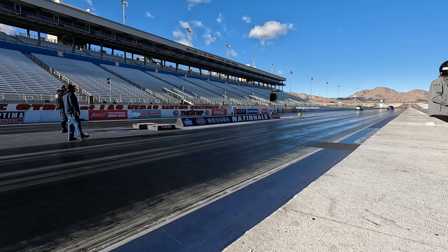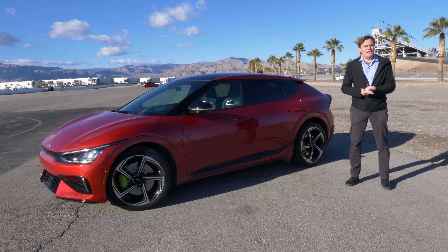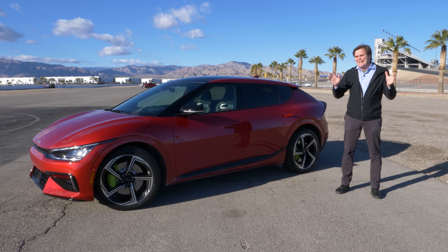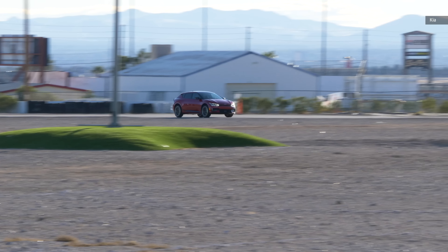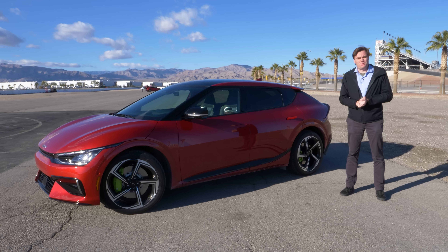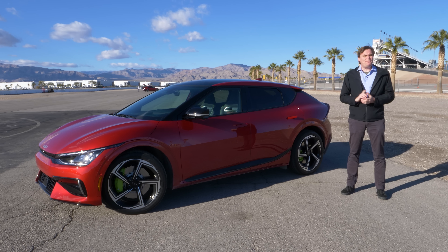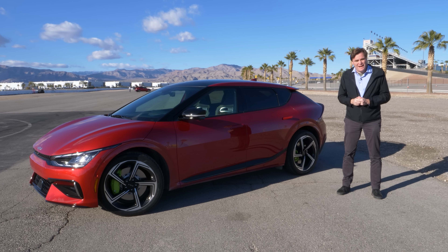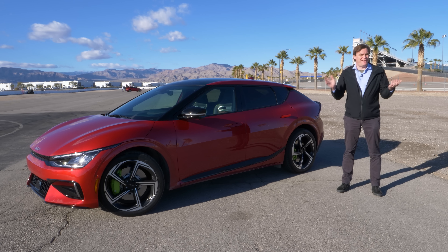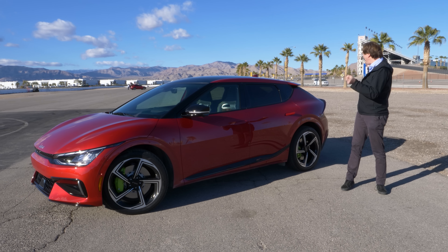My drag strip launch wasn't that great — I kept fiddling around instead of taking off when the light was green. Still, 3.4 seconds 0 to 60 is insane. It's faster than a Ferrari Roma, faster than a Huracan, faster than some Taycans — for half the price. And this vehicle will do up to 161 miles an hour, which is something you should never, ever do on a road. But if you happen to be at a track, which I am today, you can try.